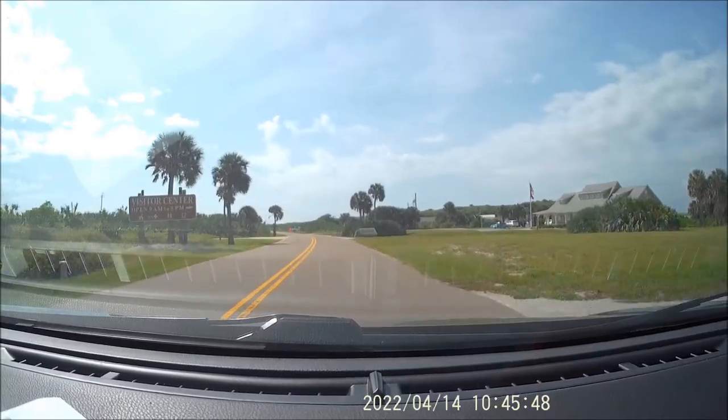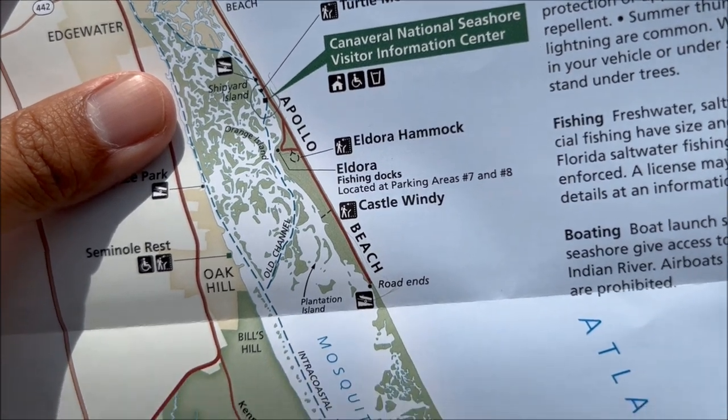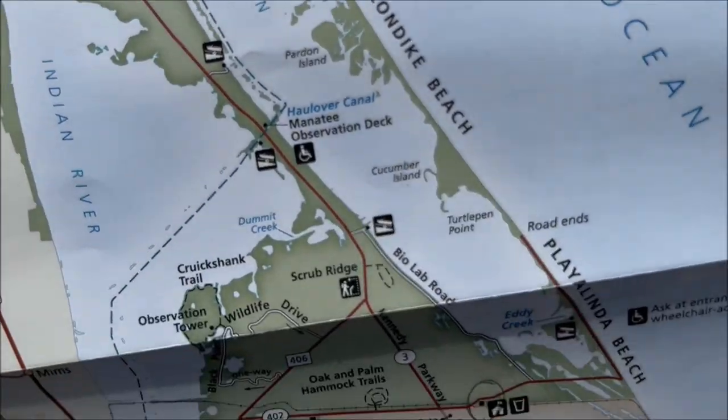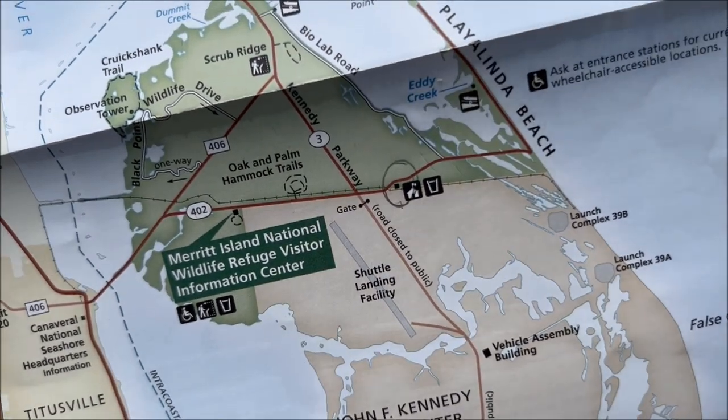We're gonna check out this visitor center here. Alright guys, I made a bit of a mistake — I'm at the Apollo Beach Visitor Center and I apparently entered the wrong section of this National Seashore. I'm way up here at the Canaveral National Seashore Visitor Center and I need to go all the way down south to where that pencil mark is circled. It's apparently like an hour drive. If you ever try to find these Florida scrub jays, don't go to the northern entrance.